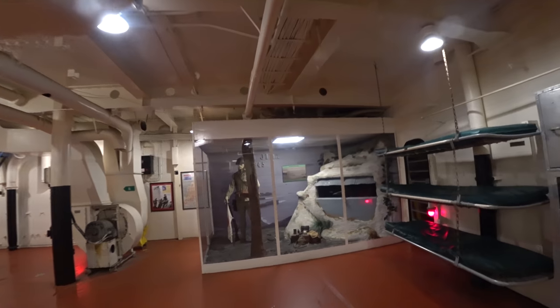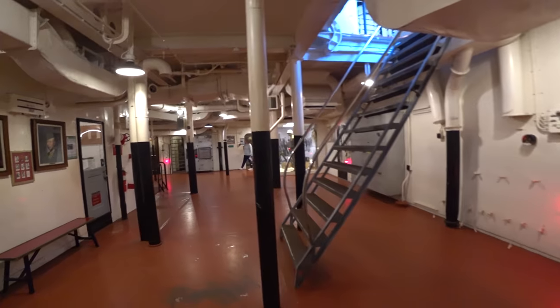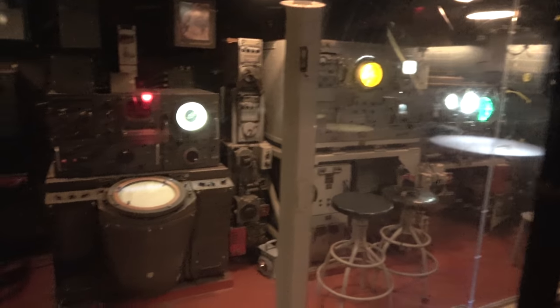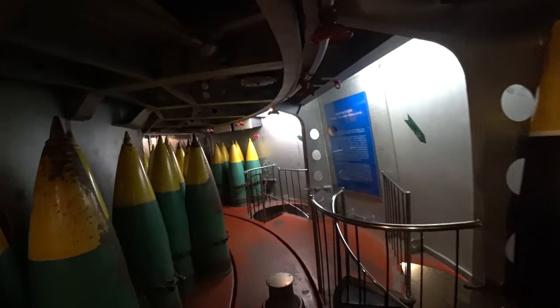I think I'm lost. Here is the Iwo Jima exhibit, and I think I may have made a wrong turn somewhere. Here's an equipment locker, and the combat information center — which is actually fascinating — showing the latest technologies of the 1940s. The central station where the ship could be steered and controlled from. It is a massive tour.